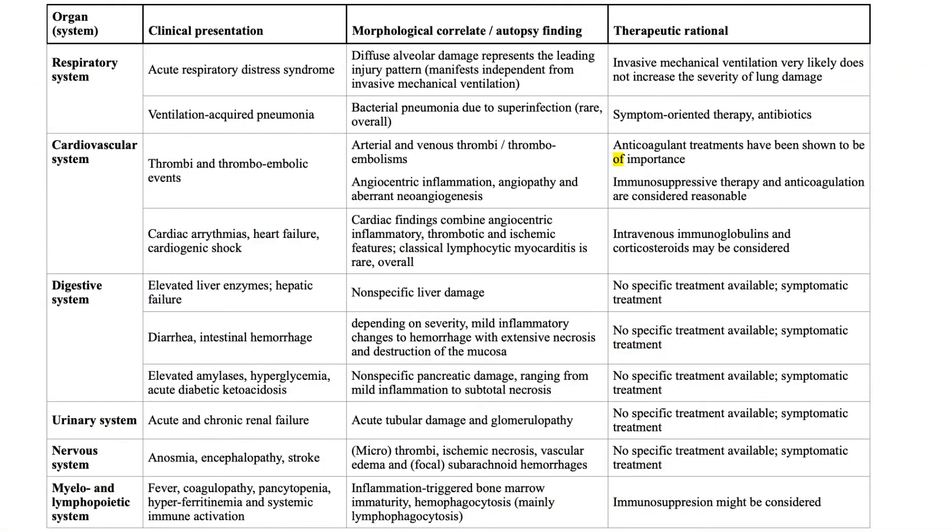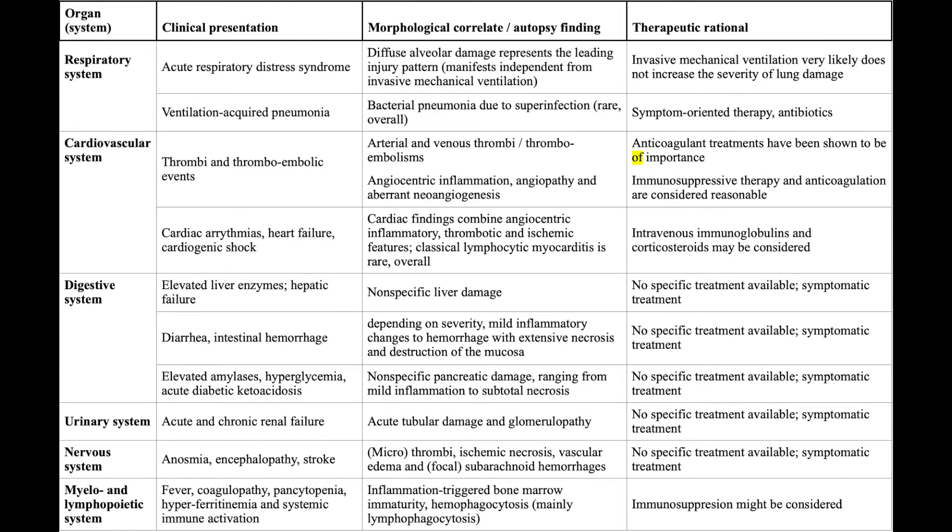This is a table which summarizes all the findings. Coming first to the respiratory system, the most common finding is ARDS, correlated morphologically by diffuse alveolar damage, and ventilator-associated pneumonia which is because of bacterial superinfection. VAP is treated with antibiotics, and for ARDS we can use invasive ventilation.